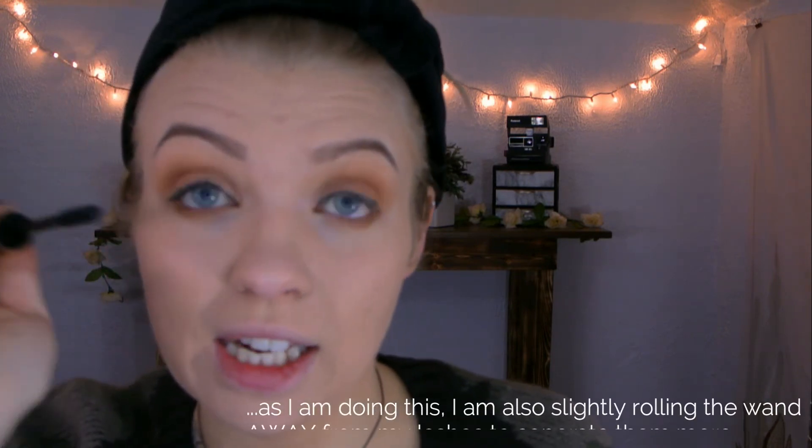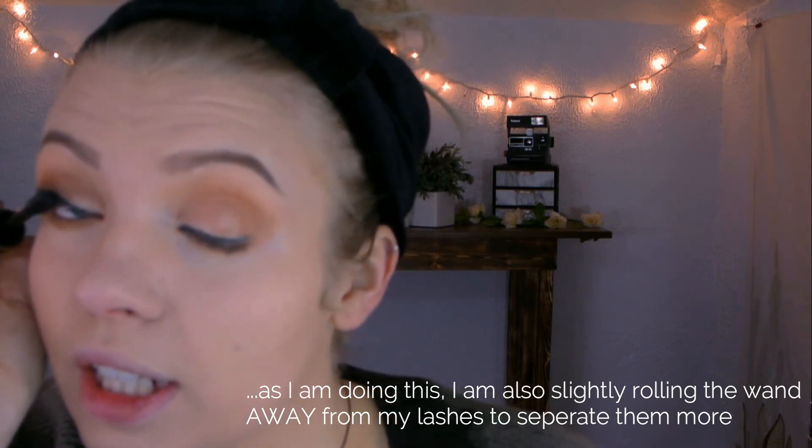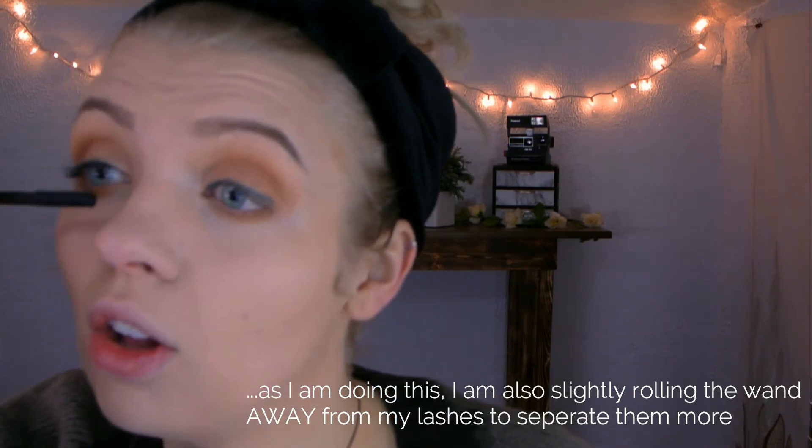I'm going to curl my lashes a little bit. This Tarte Maneater Mascara has been my favorite for a while now — it's got a smaller brush on it that I love. I just go in and blink into it and really push it against my lash line. That helps separate it and makes your lashes full all the way through. Then I come down backwards on it to make sure I get the entire length of my eyelashes.